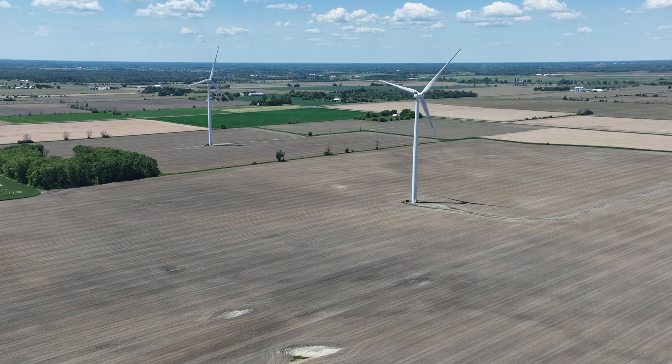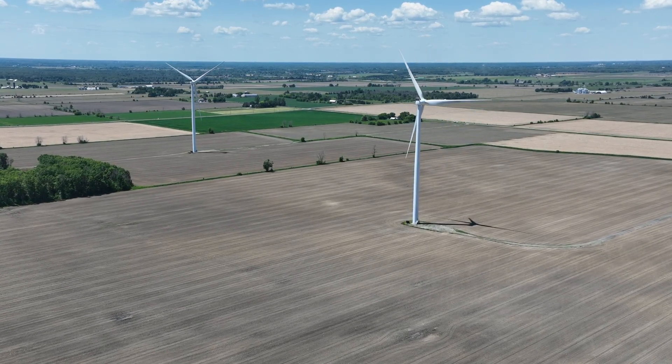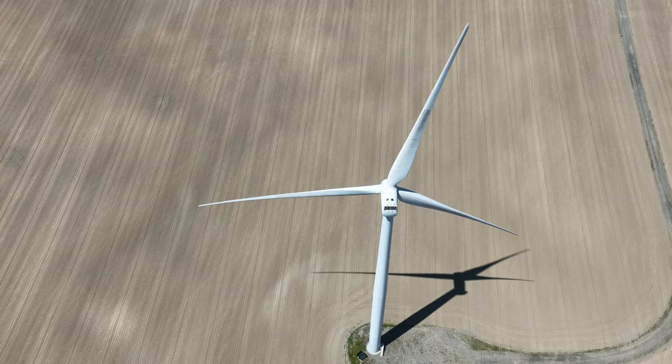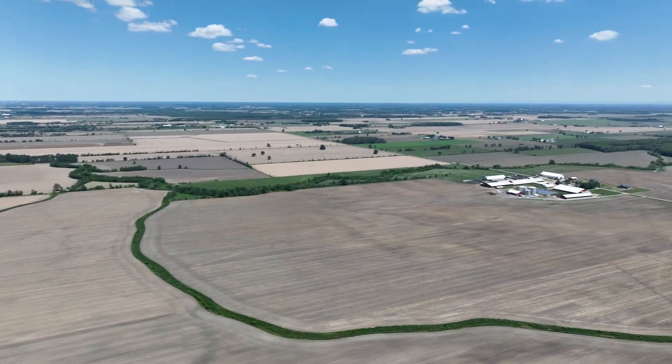Thurler Farms already thinks green energy, as they have four massive wind turbines located on their farm. In the meantime, let's take a look around Thurler Farms.